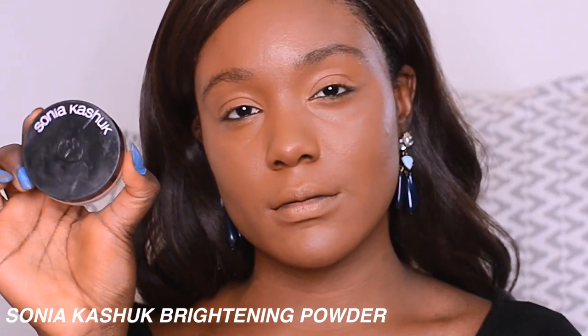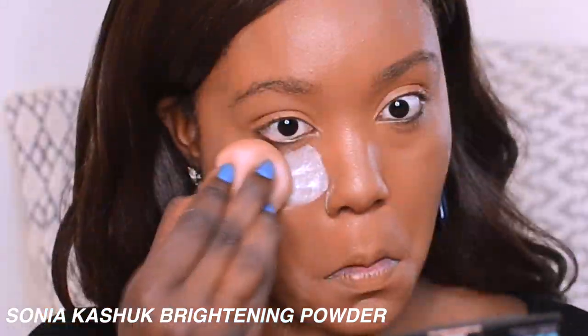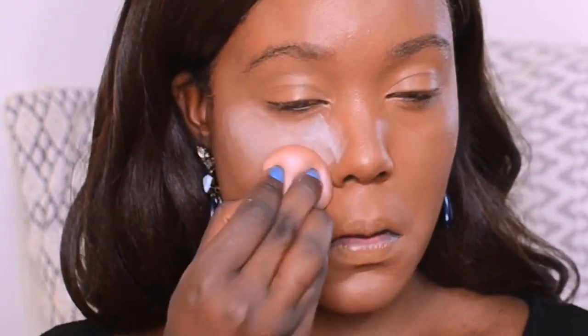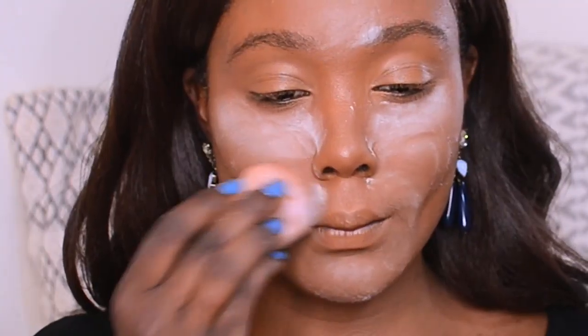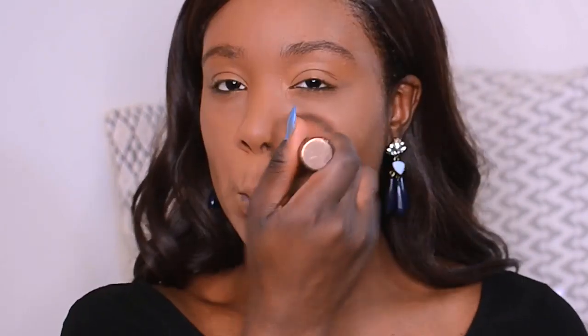Then I'm going to use my Sonia Kashuk Brightening Powder to set my skin — specifically the places where I get oily, which is pretty much my under eye, by my laugh lines, my chin area, and my forehead. I'm just going to set it into my skin using a flat top brush. The quality, especially of the foundation, reminds me of really high-end prestige products. When you guys try these products, you will see how the quality is very comparable to some high-end products.